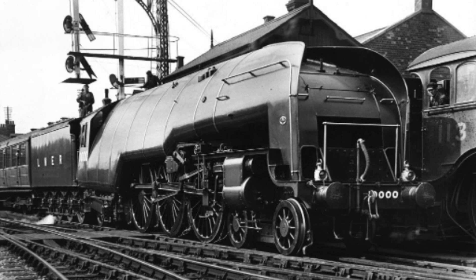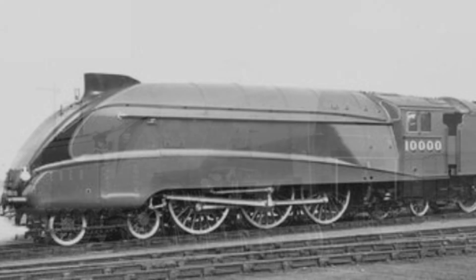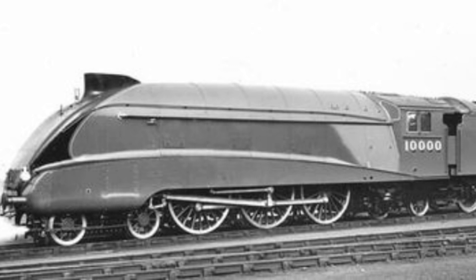There were plans in 1929 to name the engine British Enterprise, however these were dropped when the nameplates were made. Number 10,000 was taken to Doncaster Works in 1936 for a conventional fire tube boiler, when it was deemed that no further progress could be made, following the visit to Darlington Works in August 1935 for third-on modifications.